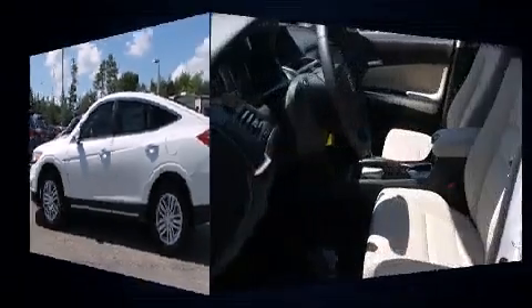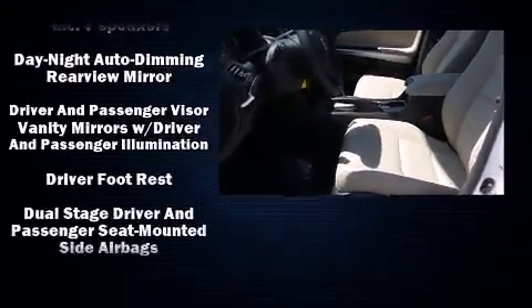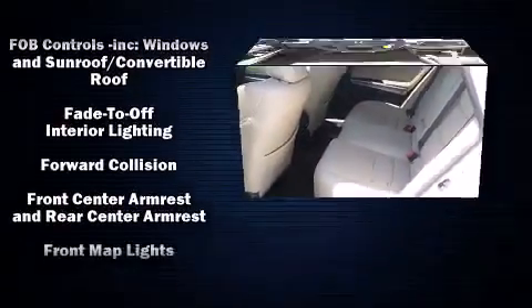Top features include air conditioning, a power seat, heated seats, front fog lights, power moonroof, lane departure warning, and one-touch window functionality.